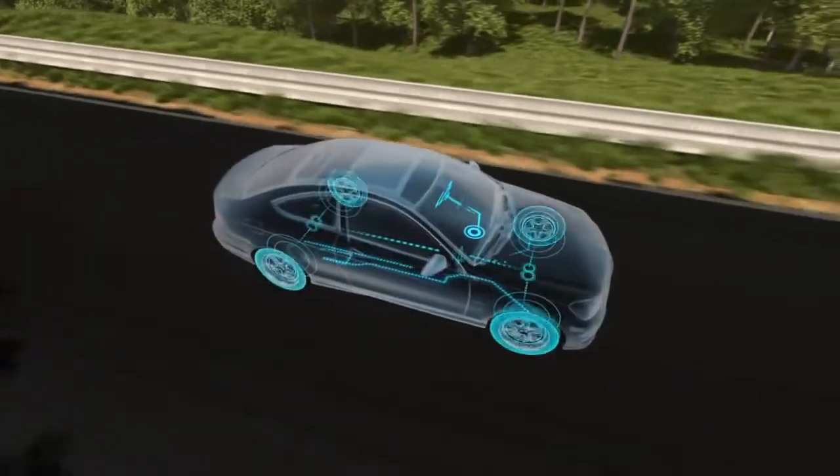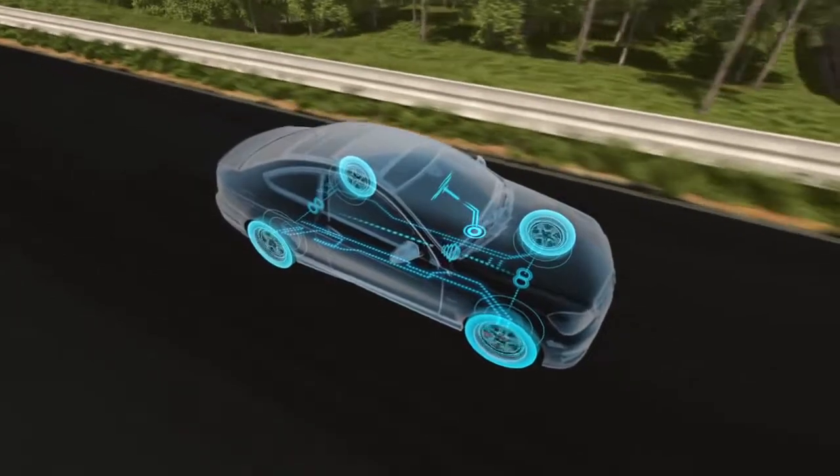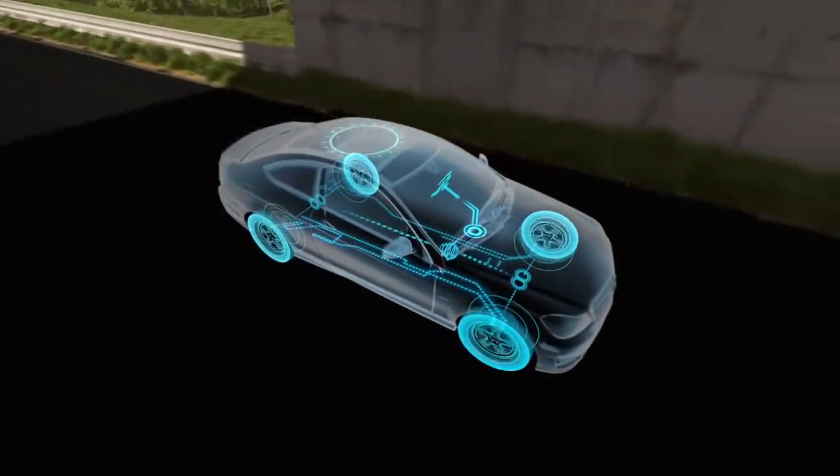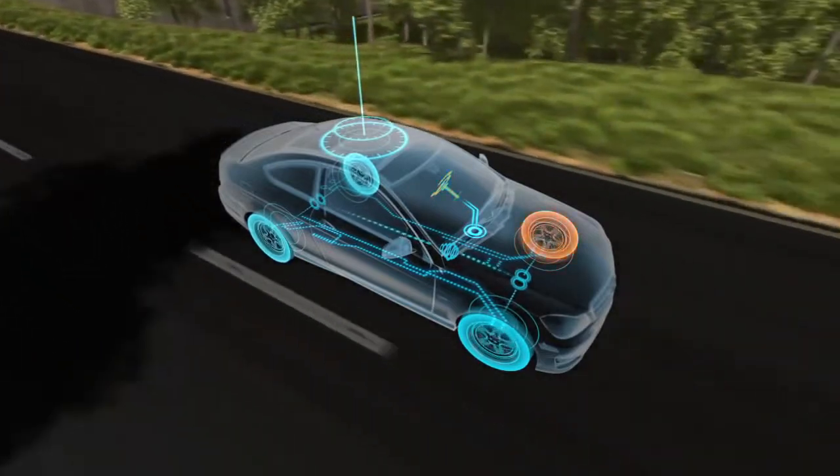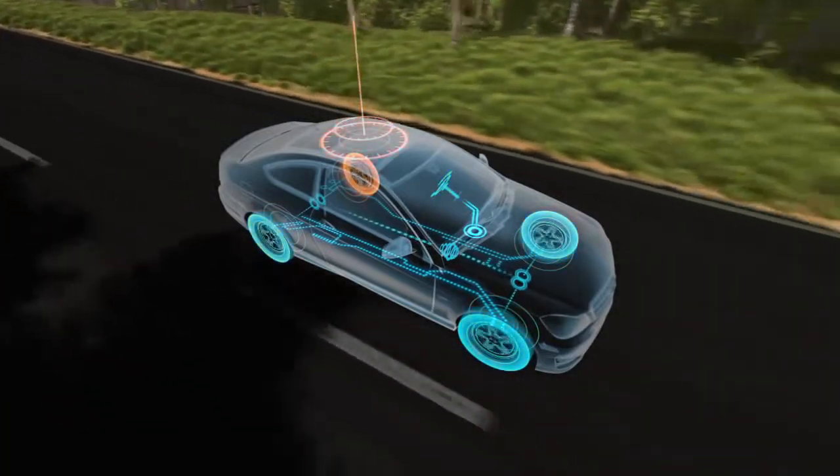ESP's network of sensors, one of the most advanced in the industry, continually monitors how well the car is carrying out the driver's orders. ESP compares your steering inputs to the speed of each wheel and the car's rotation.